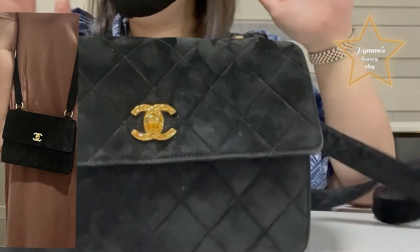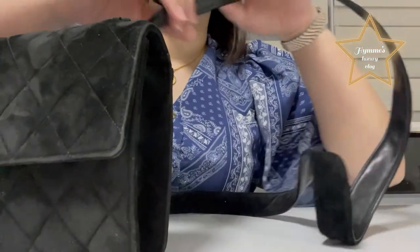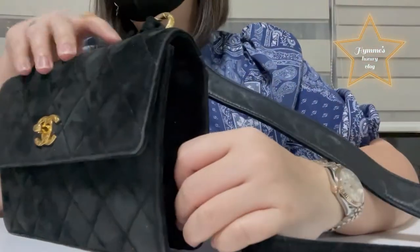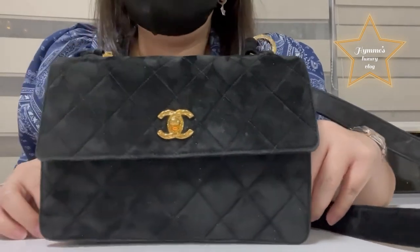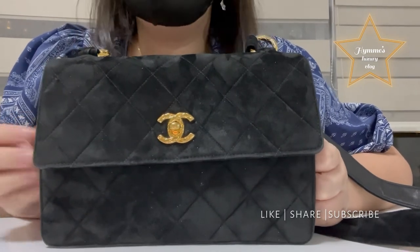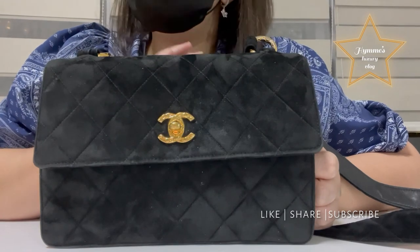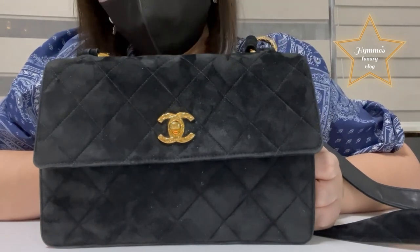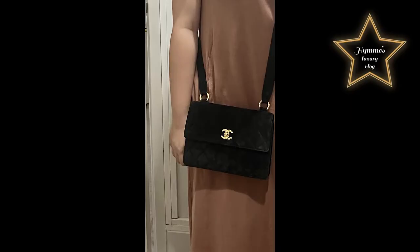I'm going to include a when-worn feature at the end of the video so you can see this bag when worn. By the way, the strap has a leather combination. The condition is really very good and I don't regret buying this bag — it's really very beautiful, it's worth the wait. For your reference, I got this bag including shipping fee and all tax for 150 US dollars. That's all for this vlog, guys — I hope you like it, please like, share, and subscribe to my channel. Thank you for watching and I hope to see you on my next vlog, bye!